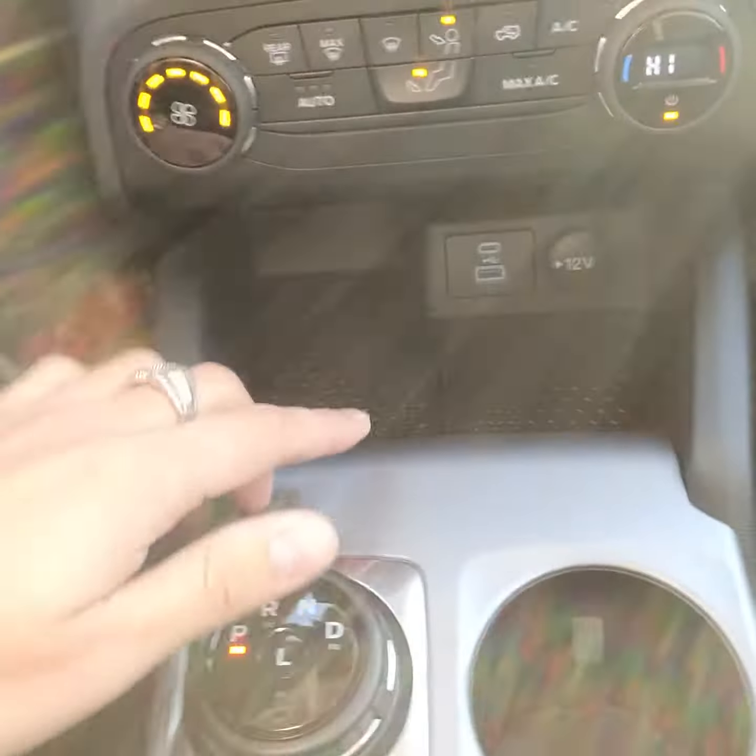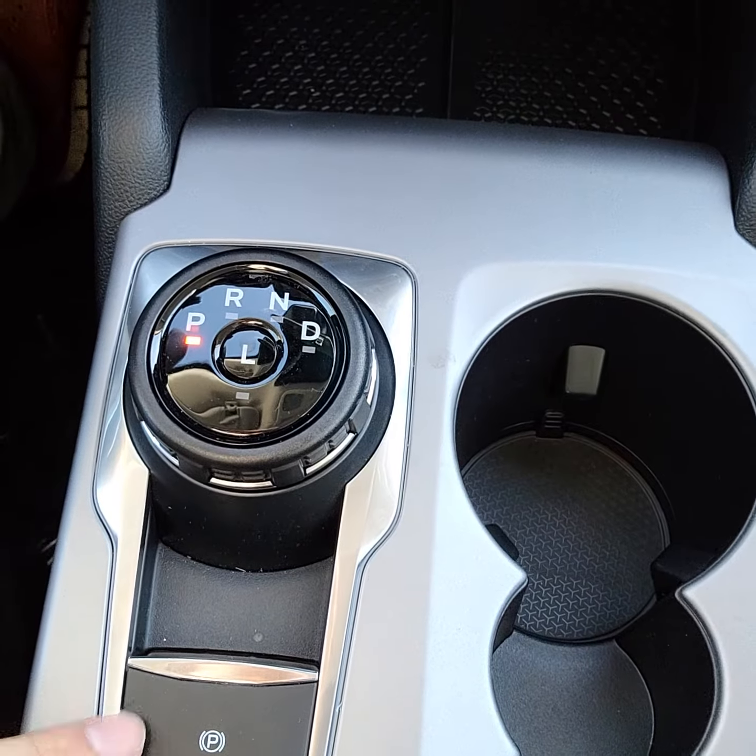Here's your shifter. You have a USB-C, USB, and a 12-volt conversion, as well as the parking brake here.